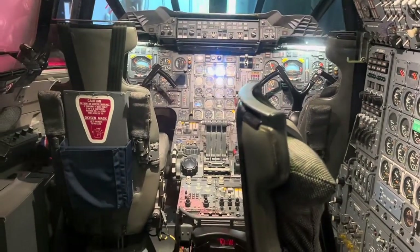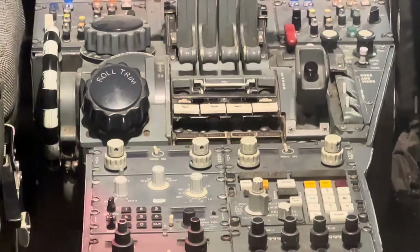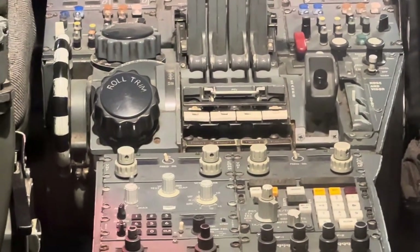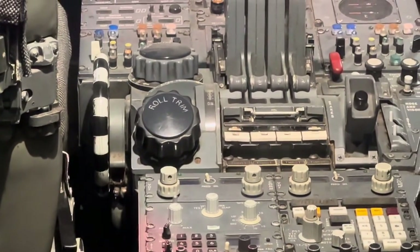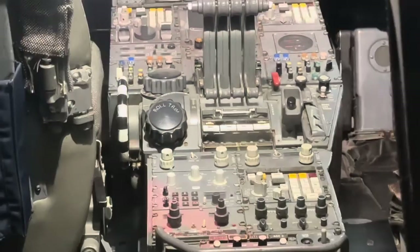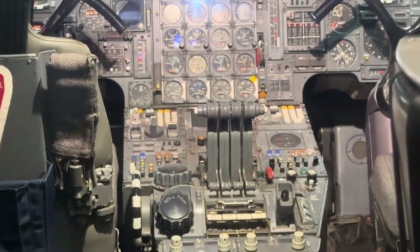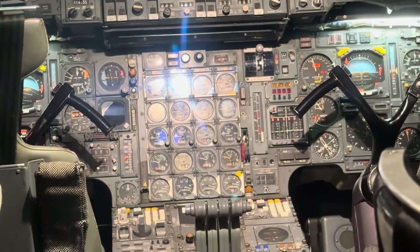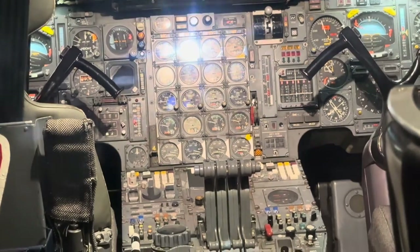Here at the throttle you see four little piano keys — those are the reheats. The little calculators are the inertial navigation system: one for the captain, one for the first officer, one for the engineer to plot the route. The centre display has all the engine dials — five down, four across — covering oil pressure, fuel flow, power, and so on.